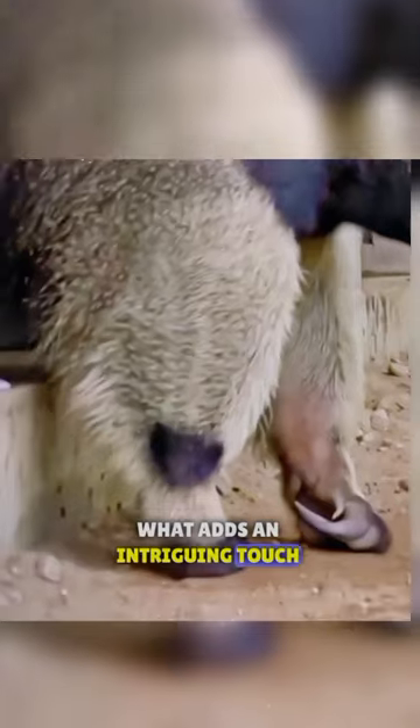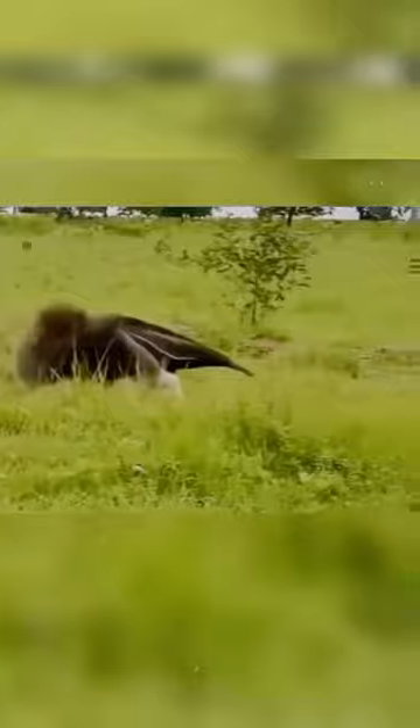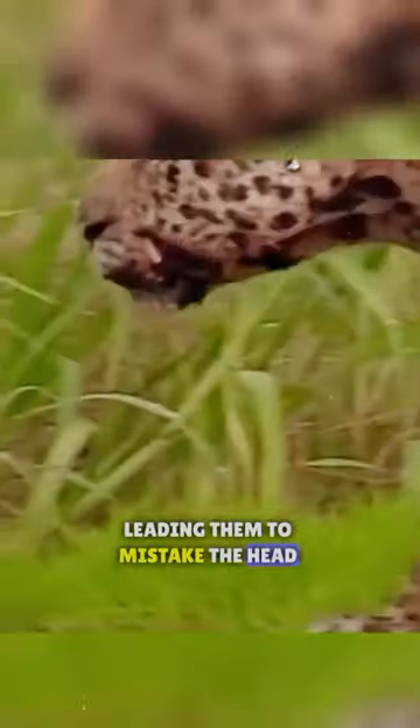What adds an intriguing touch is that its head boasts a darker shade resembling its hind legs. This unique coloration confuses predators, leading them to mistake the head for a leg.